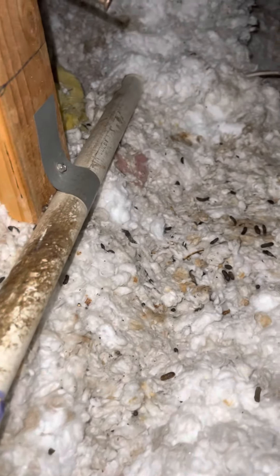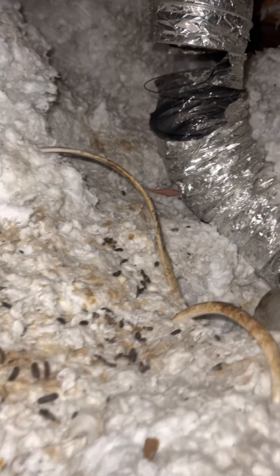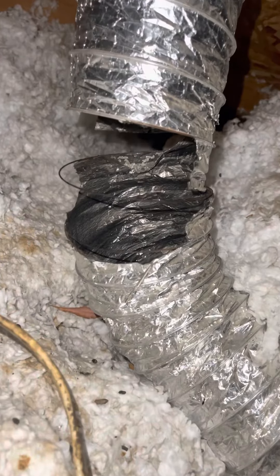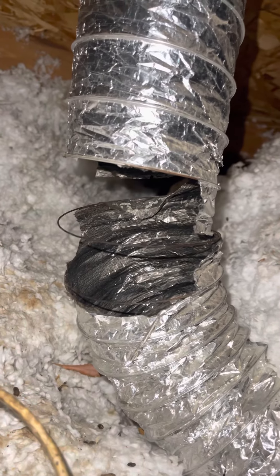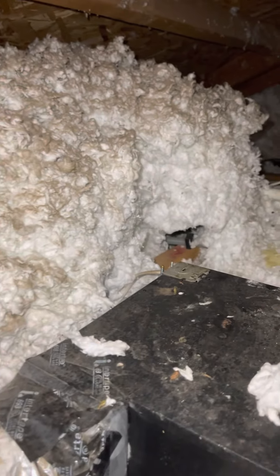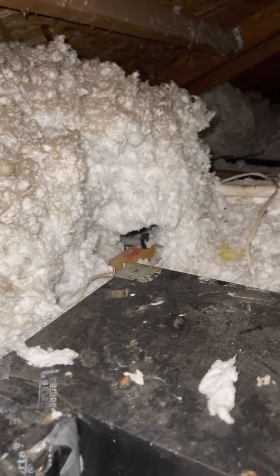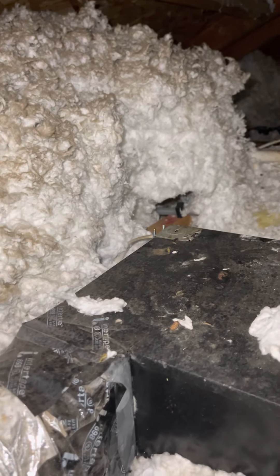There's a lot of evidence of rats right after you get on top of the attic, so they are already destroying some. Here's the exhaust for the bathroom that is already chewed through. You can see the holes that they are using to make tunnels for nesting.